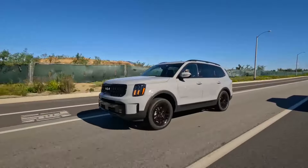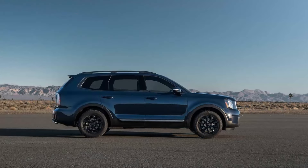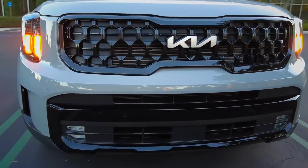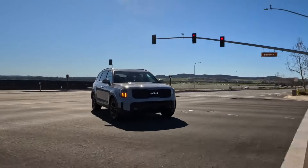Every Telluride includes a forward collision warning, automated emergency braking, lane departure warning, lane keeping assist, blind spot monitoring, and highway driving assist. They're also covered by a 10-year/100,000-mile limited powertrain warranty, one of the industry's longest.